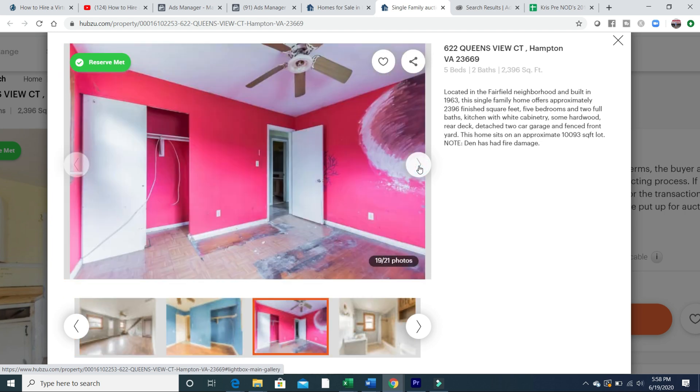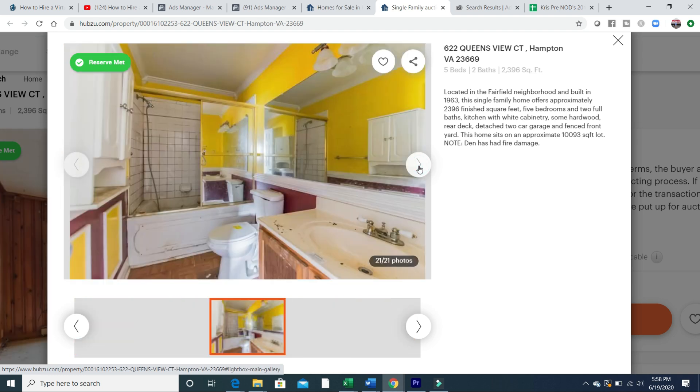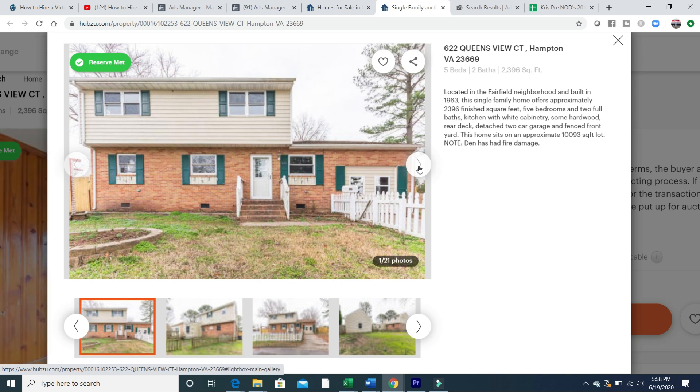I was actually ready to bid on this one without even going to look at it. There's a new bathroom here — I figured this could probably be a $30,000–$40,000 rental based on the pictures. This is where you're going to get in a lot of trouble if you don't go look at the property, or if you don't have boots on the ground to go take a look for you. Let's go inside and see what it actually looks like.